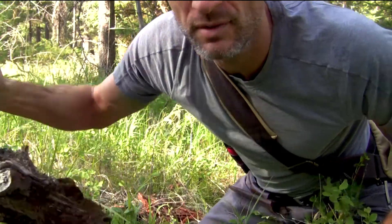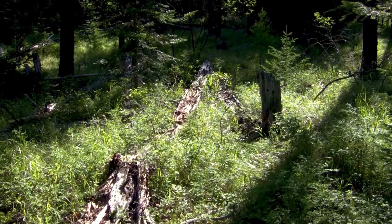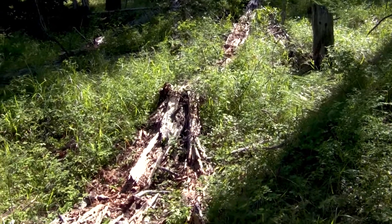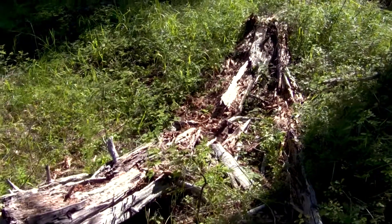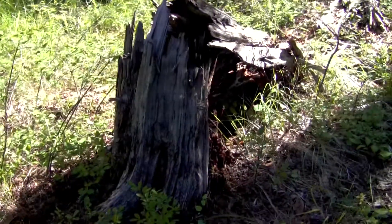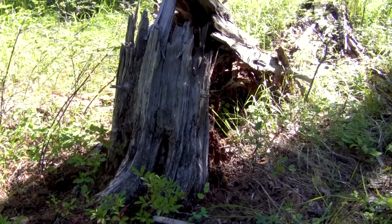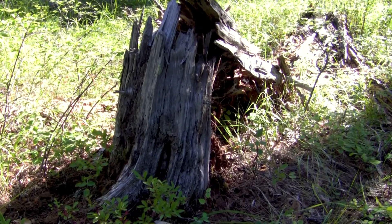So let's go find some more specimens. Here's a large tree that fell over. It's pretty far gone, but in that stump section there are some promising characteristics.